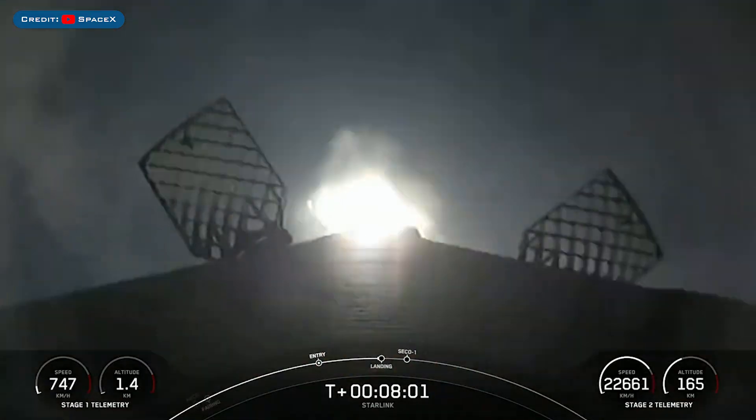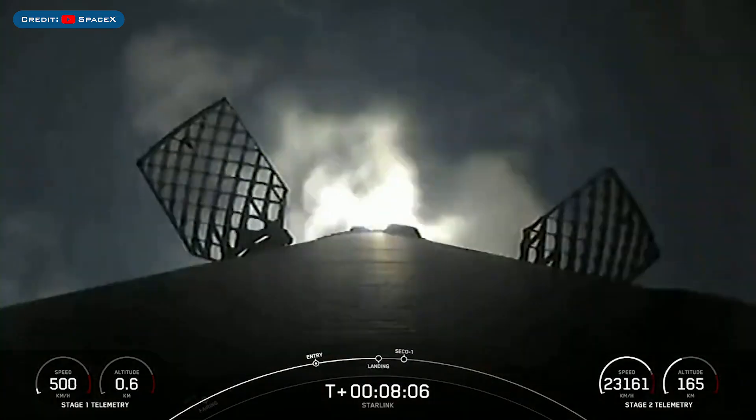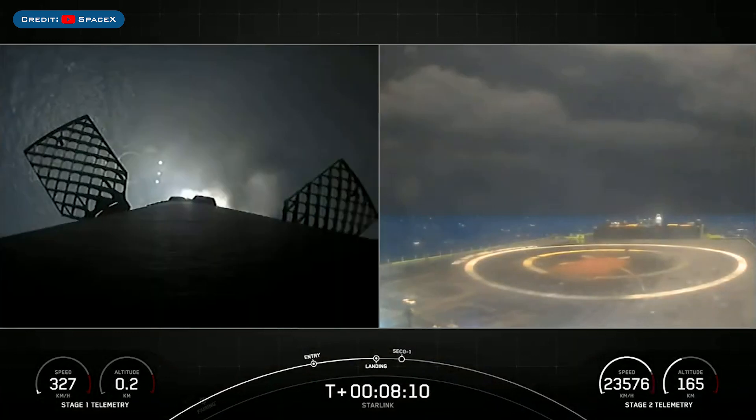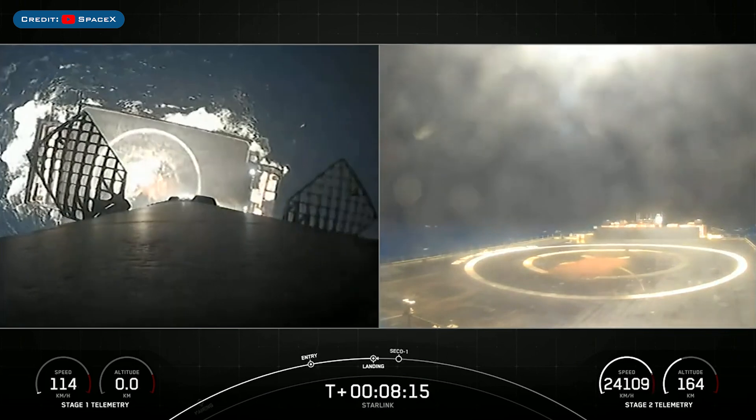Stage 1 landing burn. There you can see stage 1 has lit one engine — the centre engine — to prepare for landing on our drone ship, which you can start to see in the background here.